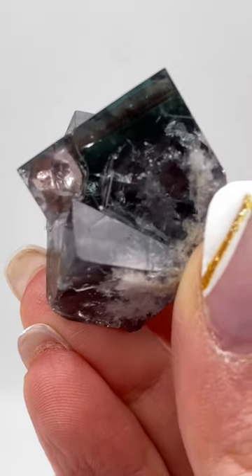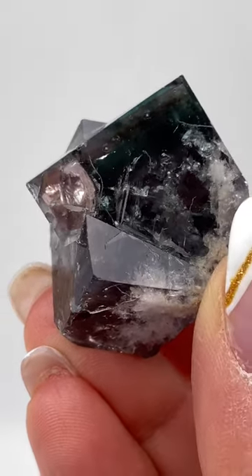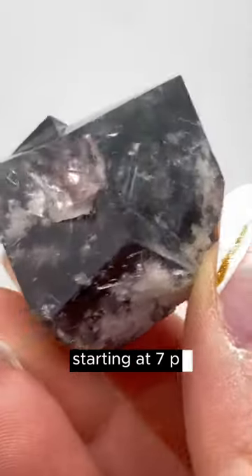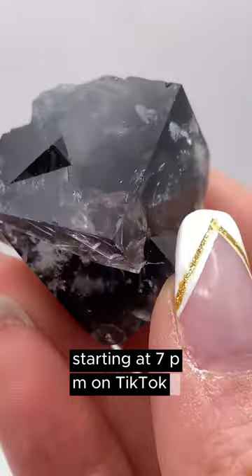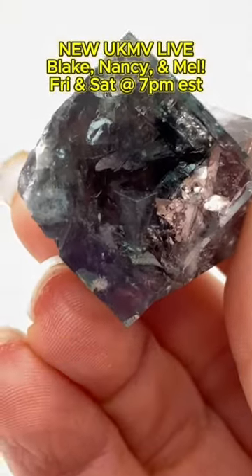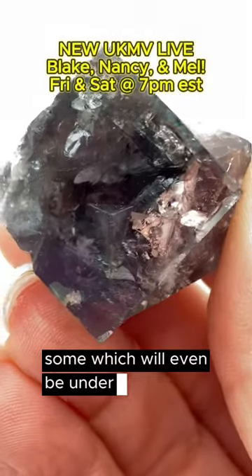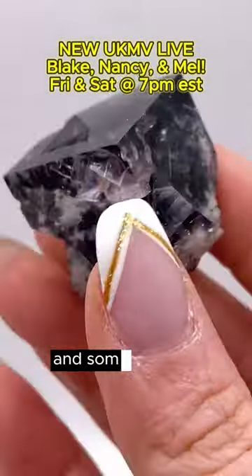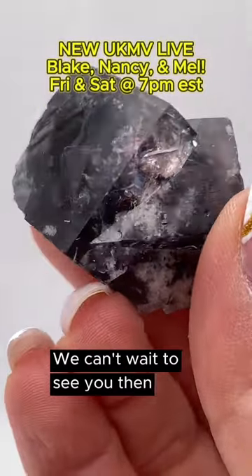Lake will be joining us this Friday and you can find these Northern Flats specimens starting at 7 p.m. on TikTok. They also feature Rivercatcher and Smoky Rabbit, some of which will even be under $100. We'll even have Toxic Apple and some Surprise Pockets. We can't wait to see you then — bye!